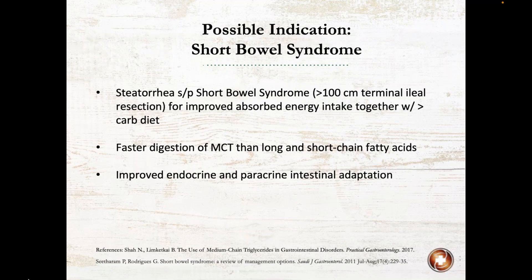Another GI condition where we might utilize MCT oil is short bowel syndrome. You might have fatty stool steatorrhea after short bowel syndrome-related resection, and you would only look to use MCT oil if more than 100 centimeters of the terminal ileal resection occurred — you really don't need it if it's less than that. Improved absorbed energy together with a higher carb diet maximizes nutrient absorption, and there's faster and more efficient digestion of MCTs than long and short-chain fatty acids. Research also shows improved endocrine and paracrine intestinal adaptation with the use of MCT oil.